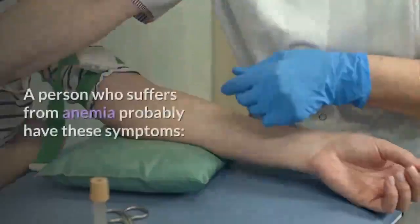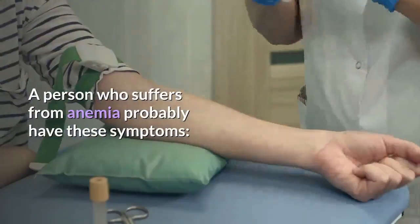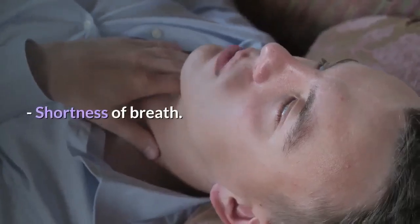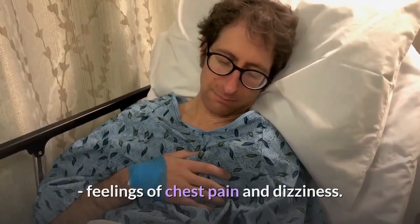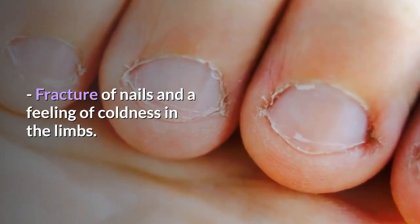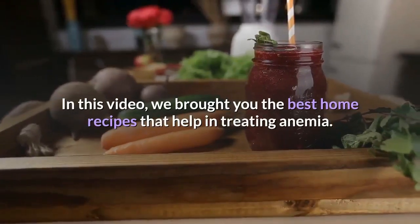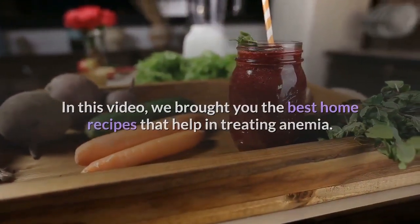A person who suffers from anemia may have these symptoms: feelings of general fatigue, shortness of breath, chest pain and dizziness, difficulty focusing or thinking, fracture of nails, and a feeling of coldness in the limbs. In this video, we bring you the best home recipes that help in treating anemia.